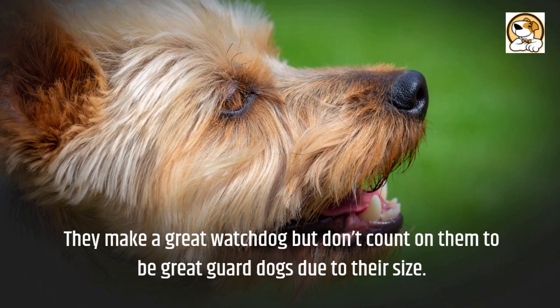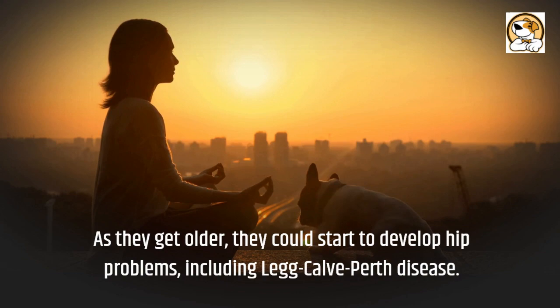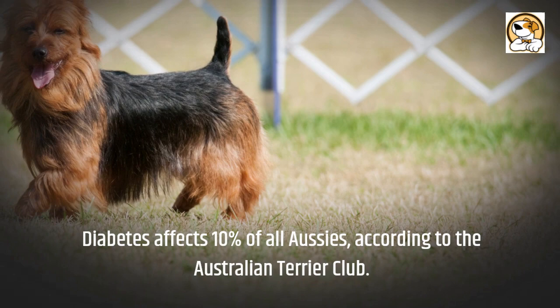Health issues: this breed is remarkably healthy and much sturdier than many other breeds of their size. As they get older, they could start to develop hip problems, including Legg-Calvé-Perthes disease. Skin allergies causing itchy skin are very common in Australian Terriers. Diabetes affects 10% of all Aussies, according to the Australian Terrier Club.